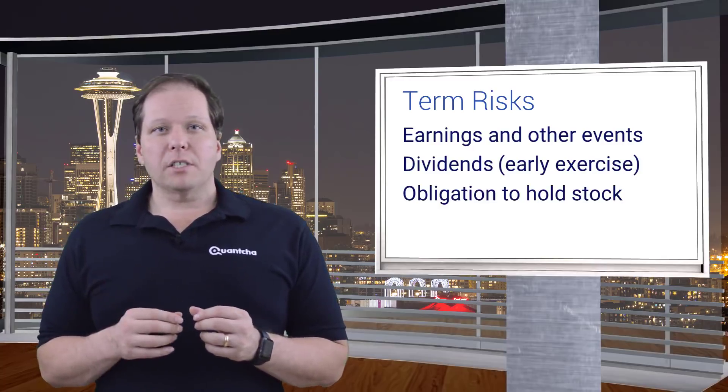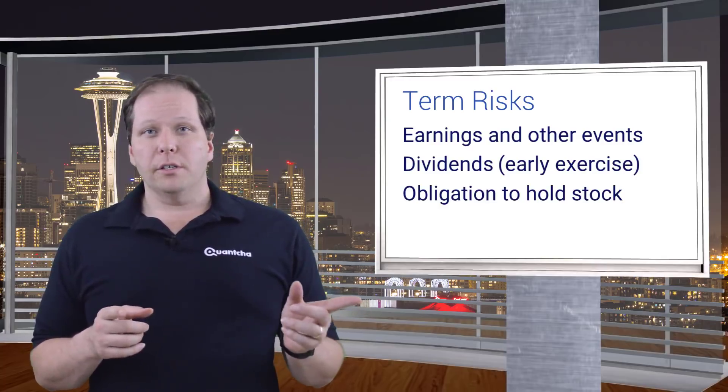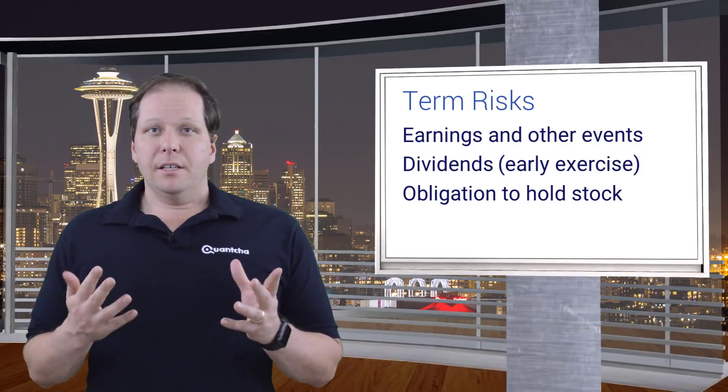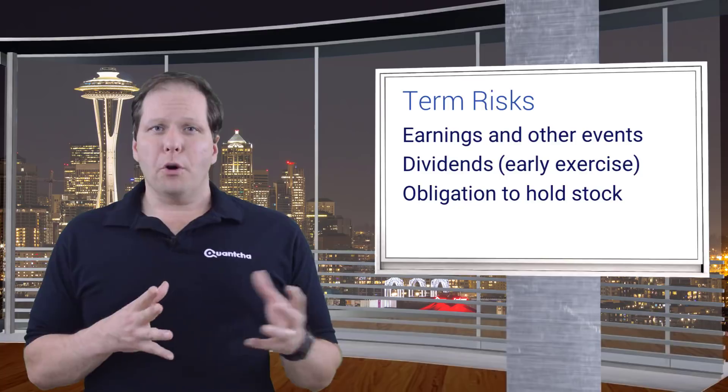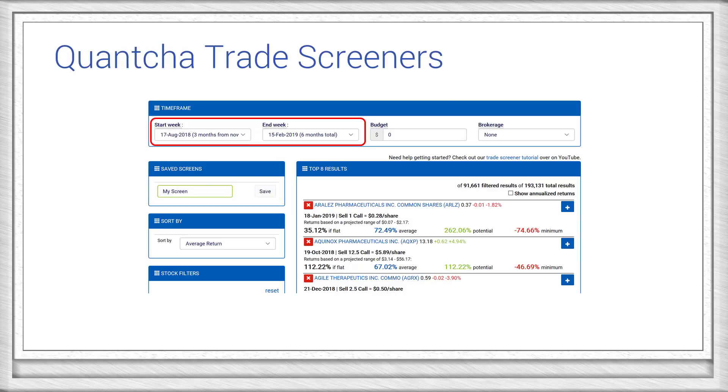Finally, you won't be able to sell the stock until you close the short call position it's covering. This is an important factor since buying back illiquid calls could cost you enough to chew into your profits. If you're using our trade screeners, it's really easy to select the term range you want to screen across, making it easy to find trades that meet your other parameters and end within that window. You also have the option of comparing the trades using annualized returns, so that you get a more realistic ranking of a 30-day trade relative to an alternative 60-day trade.